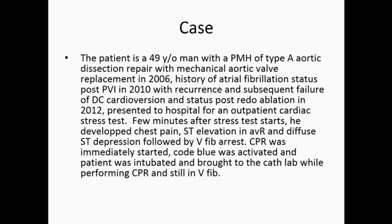Thank you for the opportunity for this presentation. The case I'm going to present is an interesting case we had at Memorial Hermann Hospital in Houston, Texas. The patient is a 49-year-old man with a past medical history of type A aortic dissection, repaired with mechanical aortic valve replacement in 2006, and a history of AFib.